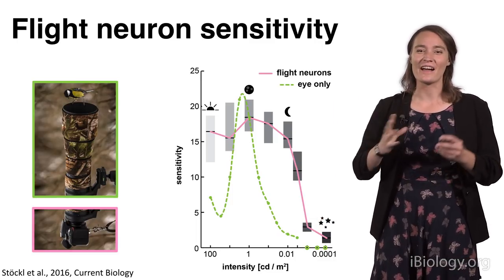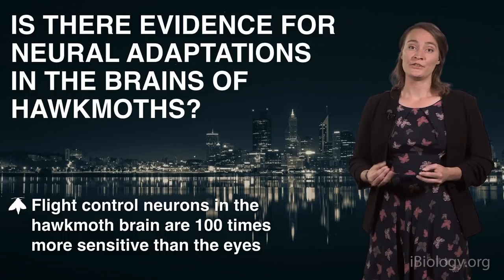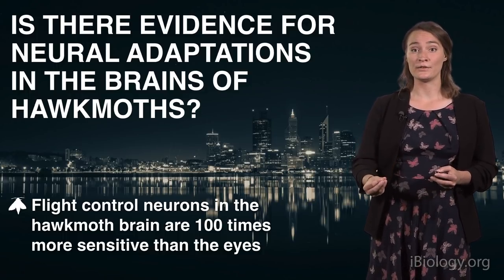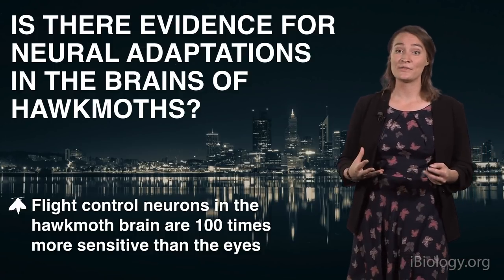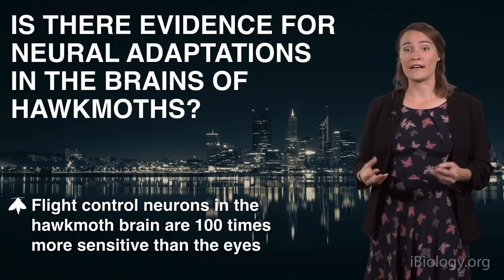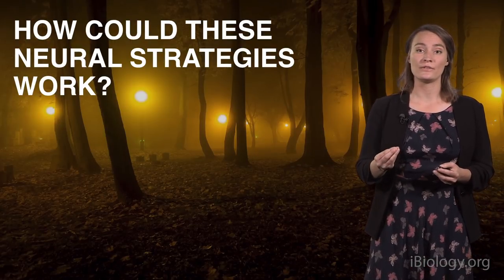The difference in sensitivity between the flight neurons and the eye is about 100-fold. The brain is about 100 times more sensitive than the eye in this hawk moth. So to summarize: I did find evidence for neural adaptations in the brain of hawk moths — in the responses of these flight neurons that are 100 times more sensitive than the photoreceptors in the eye. And that brings us to the next question: how is this possible? What neural adaptations are actually improving their sensitivity?